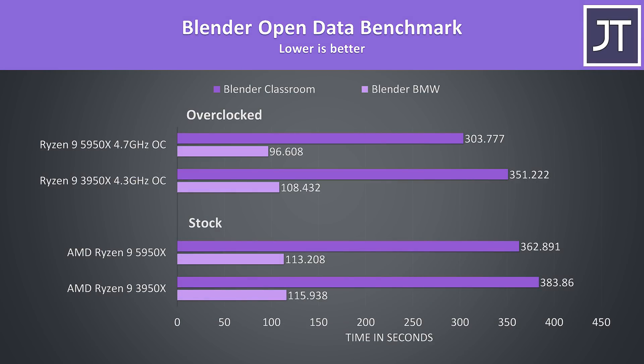I've tested Blender with the BMW and Classroom benchmarks — another multicore workload. With both at stock speeds, the BMW test was only 2% faster on the 5950X, while the longer Classroom test was nearly 6% faster. With both overclocked though, the 5950X pulls out further in front, with a 12% lead in the BMW test and a 16% lead in the Classroom test, so it really seems that the 5950X is getting better gains with the overclocks in place.